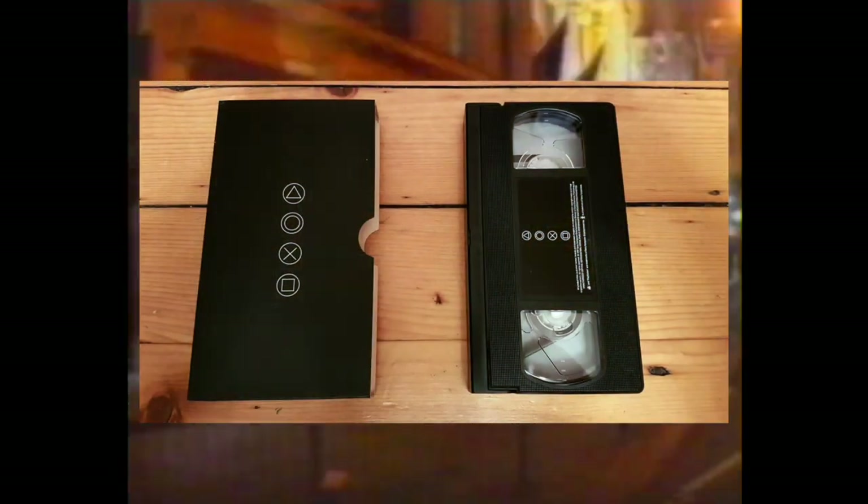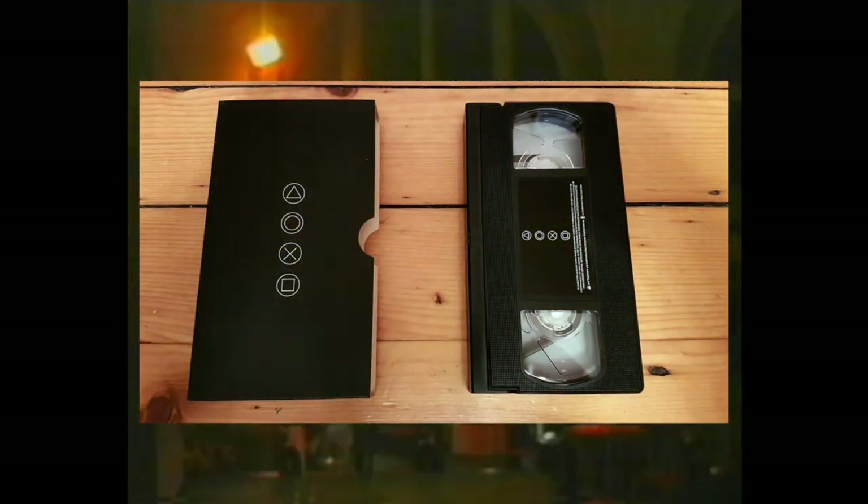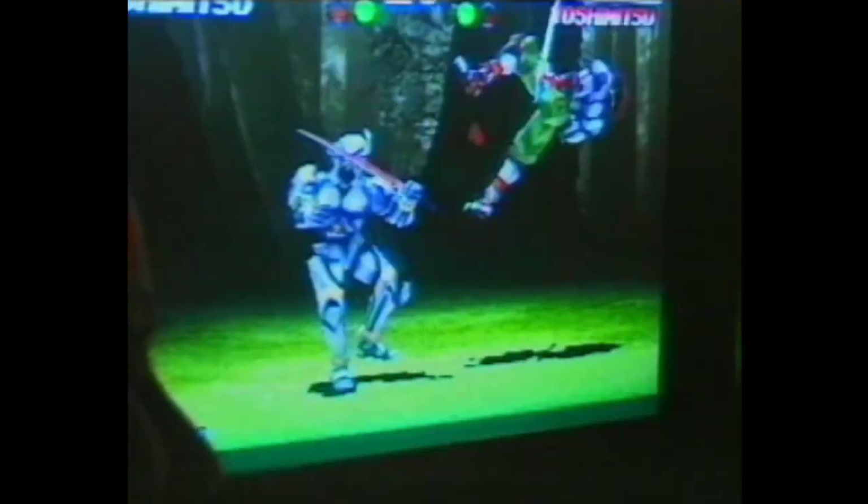In 1997, Sony commissioned a VHS tape to be created for VJs — basically DJs who show music videos — to play in London nightclubs. This lasted for a few years and just shows how crazy and multifaceted Sony's marketing approach was for the PlayStation.